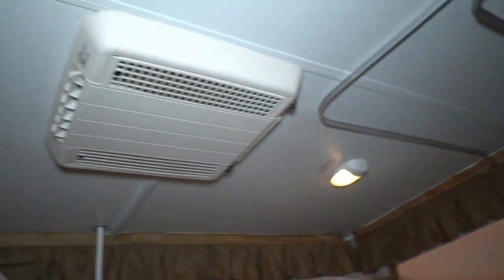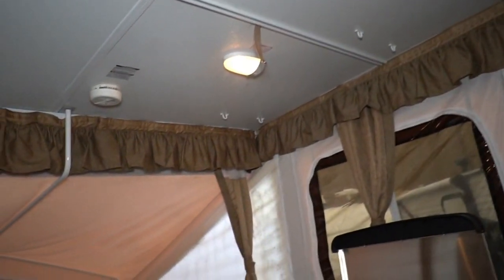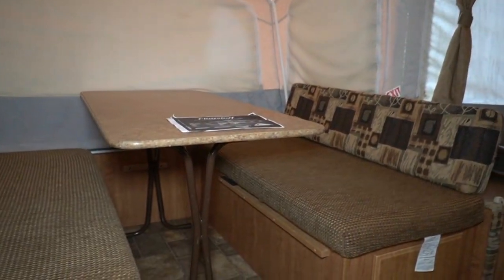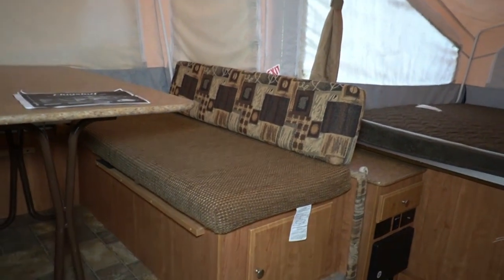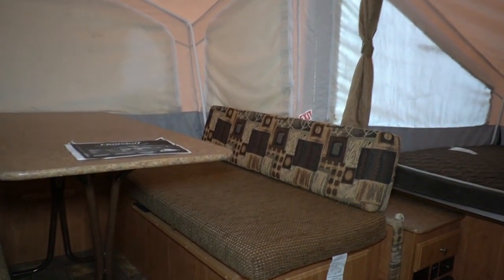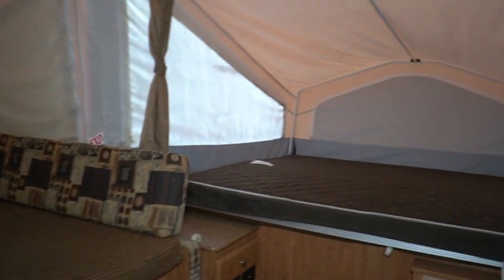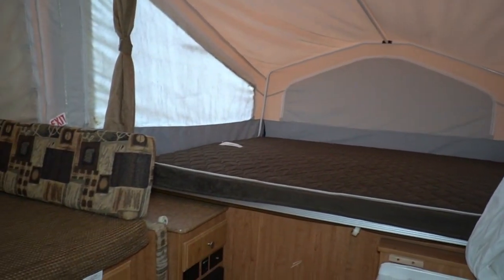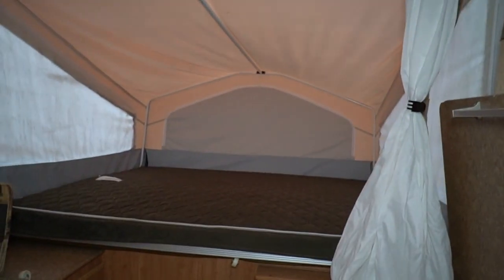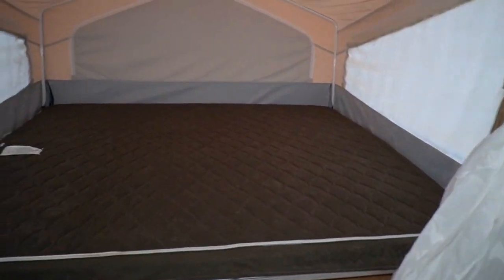The ceiling looks great — no sagging, no signs of water damage anywhere, no odors, no smoke or pet odors. We'll go through it and make sure everything works: fridge, air, furnace, all that. I personally helped set this thing up and down. The floor has no stains, it's the original floor, and there are no soft spots.